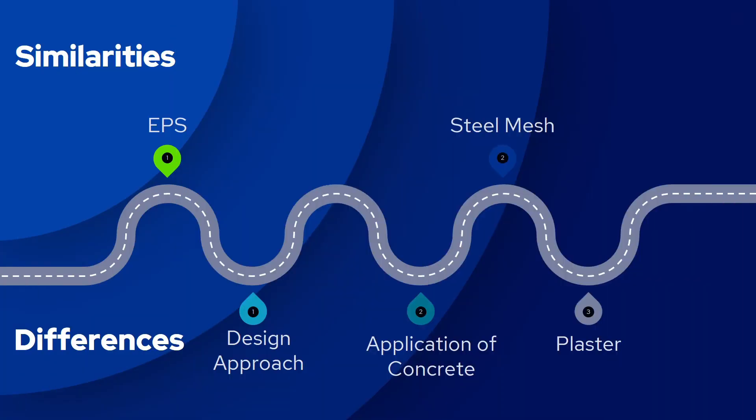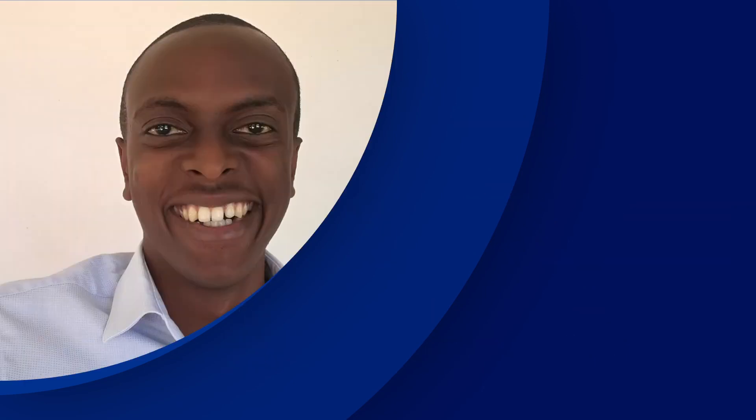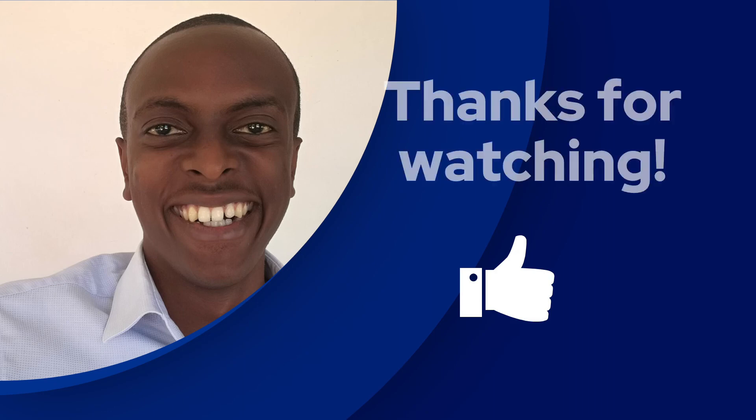Those are the two similarities and three differences I wanted to share in this video. I hope the video answered some of the questions you had about these two alternative building technologies. If you have any burning questions, kindly leave one in the comments below. Before you go, leave a like to help the video reach more people. Thanks for watching and I'll see you in the next video.